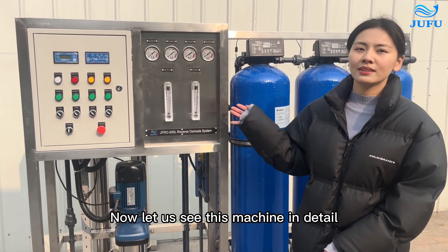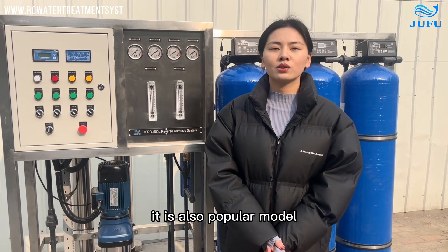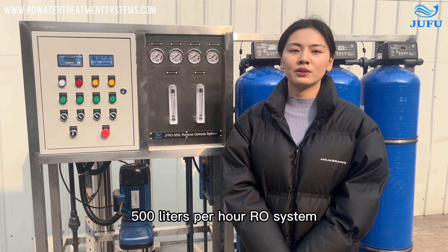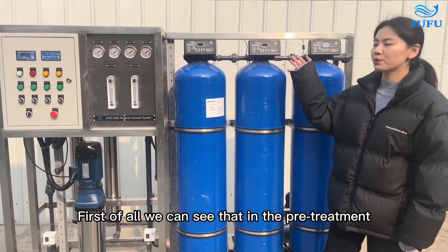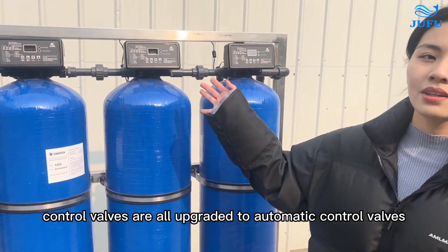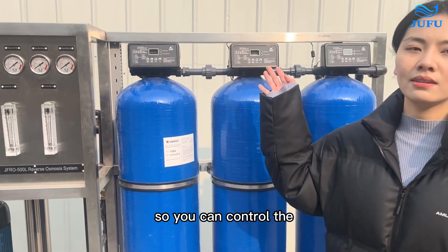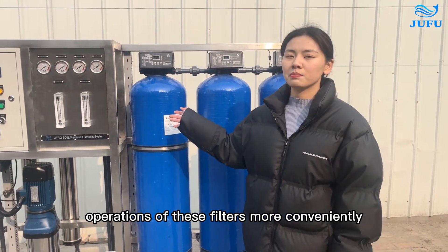Now let us see this machine in detail. It is also a popular model — a 500 liters per hour RO system. First of all, we can see in the pre-treatment, control valves are upgraded to automatic control valves, so you can control the operations of these filters more conveniently.